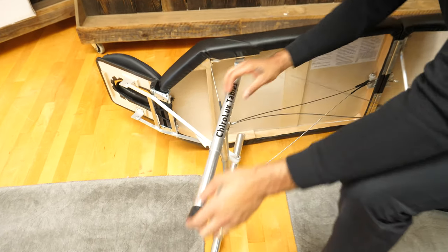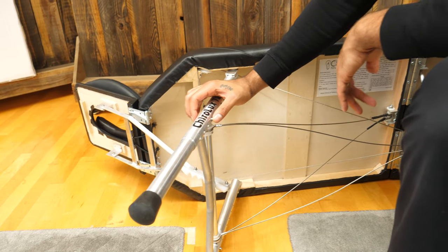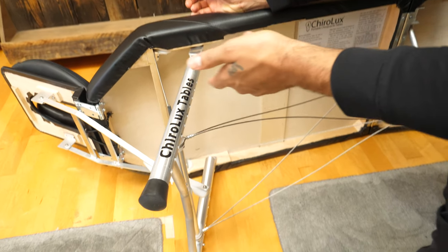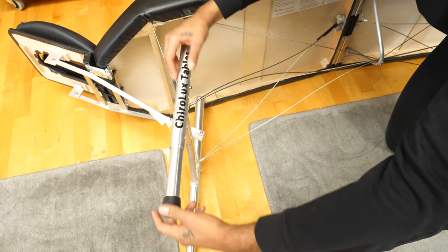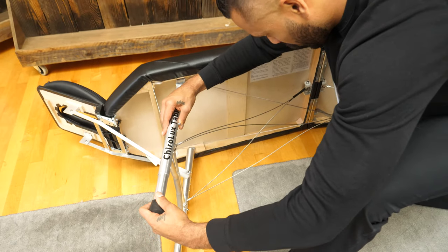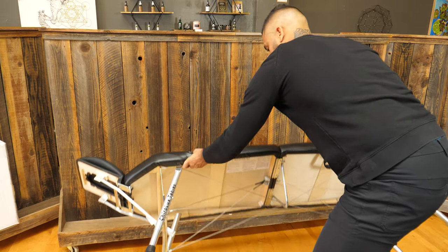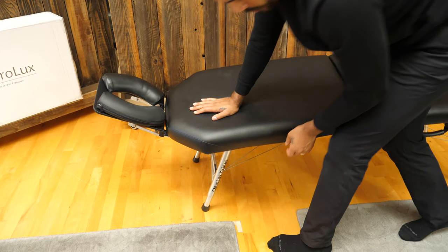What I also love is that you can lower or raise the table. I believe it goes down to 18 inches and up to 28 inches, so you can make it really short for a shorter person or really tall for a taller person. That ability is amazing and it does it with ease.